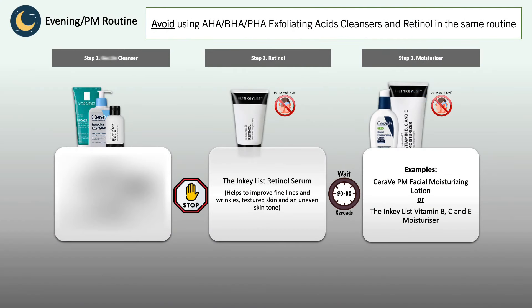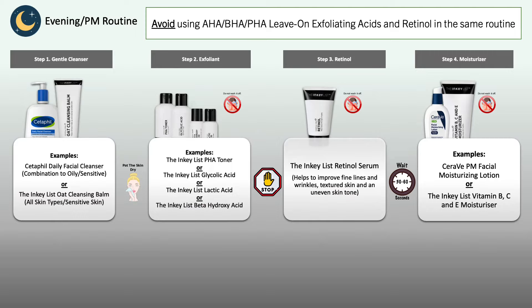If you have an exfoliating acid product at home — whether it's a mask, a cleanser, or a leave-on exfoliant — my best advice is do not use them in the same routine as retinol. Keep them separate. Especially when new to retinol, do not use any exfoliating acids during the first three to four weeks while you're still figuring out how retinol deals with your skin. Retinol and exfoliating acids don't directly conflict, but combining them can lead to excessive dryness and sensitivity.